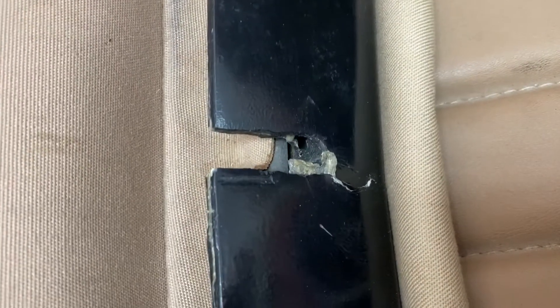Here is that crack in the middle of the header bar. I was able to latch the top and make it work, but I wanted you to know about that.